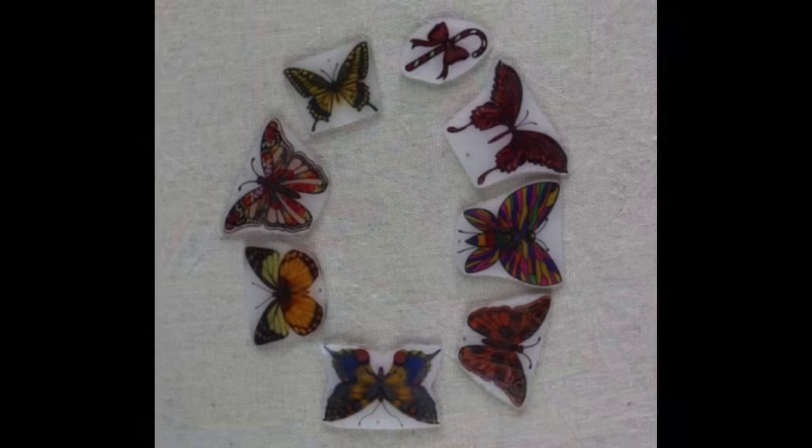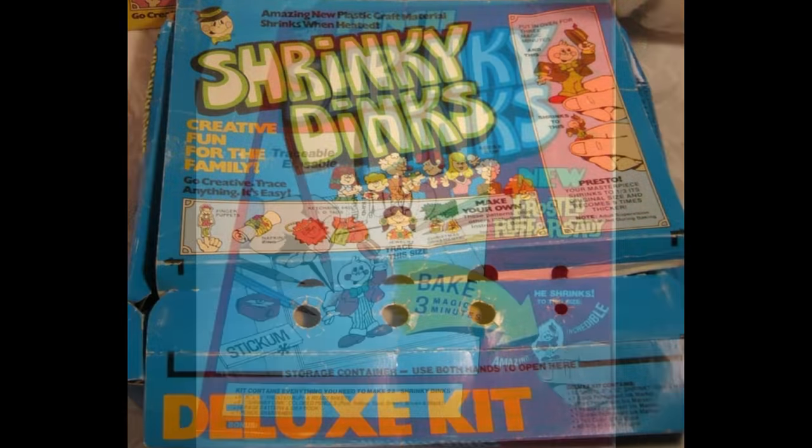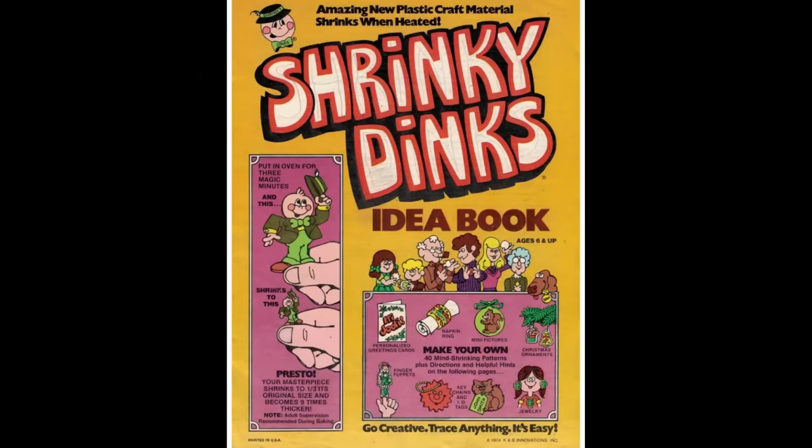Shrinky Dinks were released in 1973, and they were marketed as pure magic. They were thin sheets of plastic that shrunk down and hardened after being baked inside of an oven. The name was catchy, and so was the fun. Christmas of 1973 had a little bit extra baking going on with these toys.